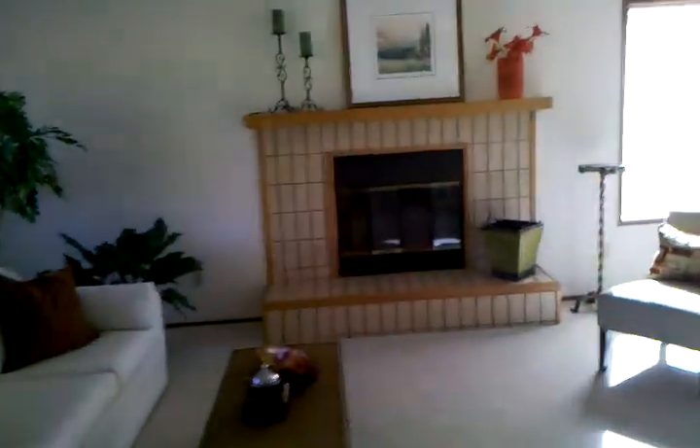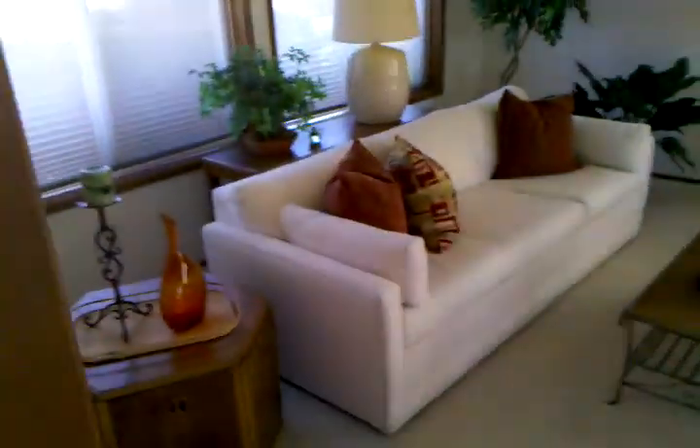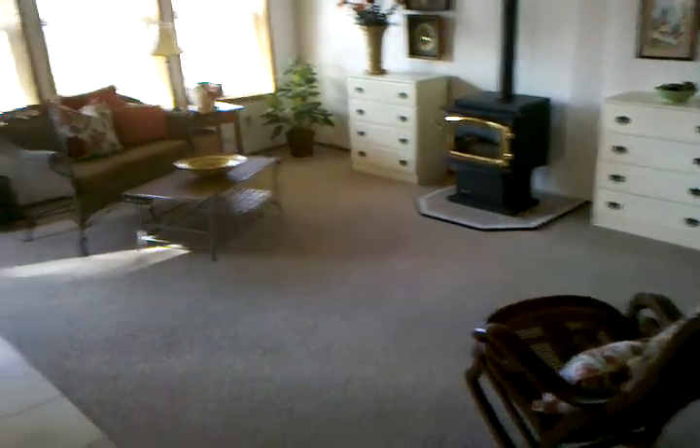From here it goes off to the formal living room and family room. We'll come back to this room. This looks like the family room here.